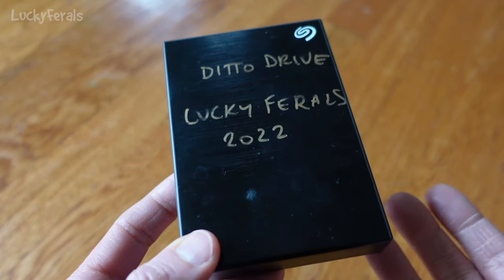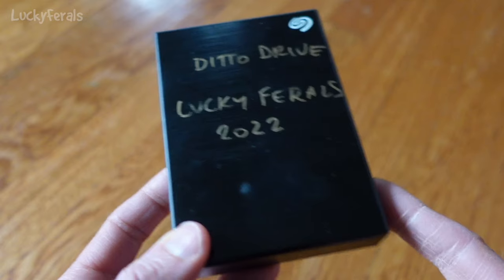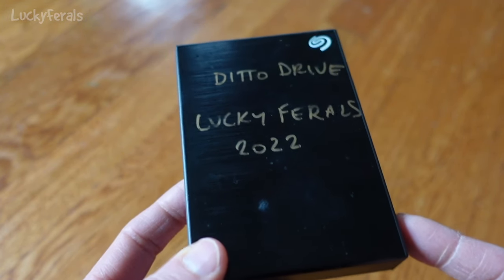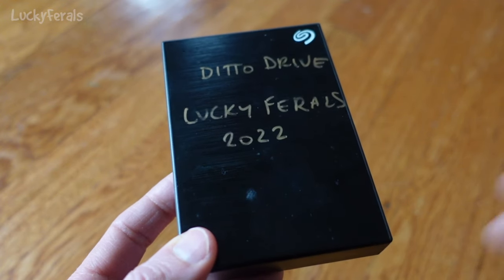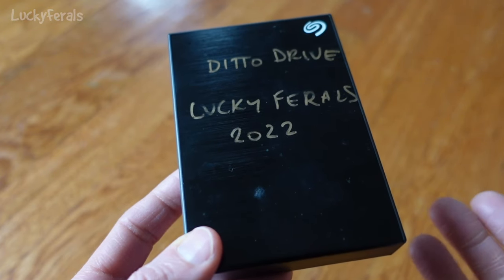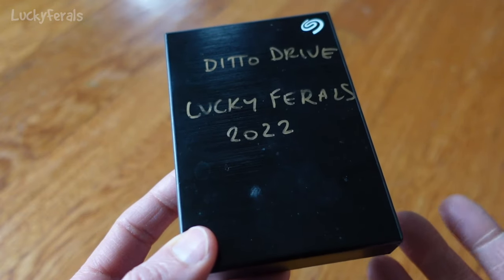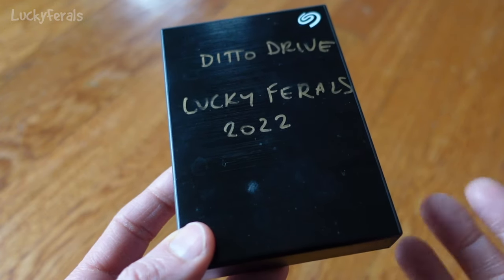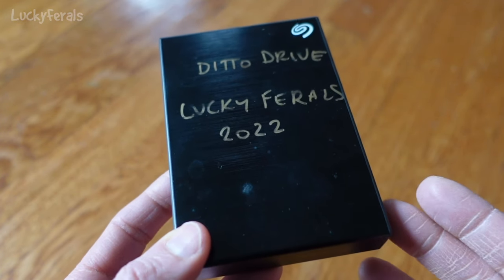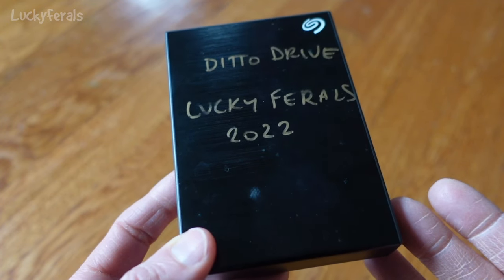Whenever I record or edit videos for this channel, all the information is stored on these external hard drives, and I work off of them. Every so often I'll back them up onto my larger NAS system. Unfortunately, because this past year was so crazy — especially this past fall with all of the fleas and everything — I did not back up this drive as much as I should have.